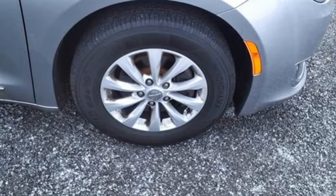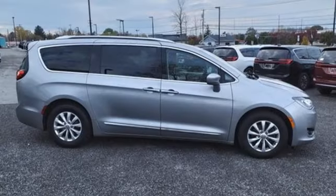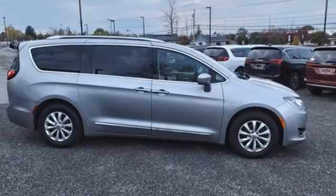Chrysler — where top flight engineering meets affordable luxury. See what it can do for you when you take it for a test drive.